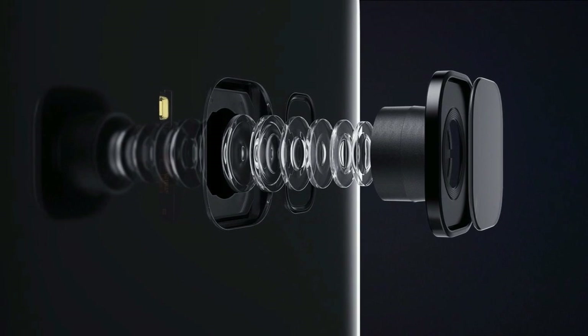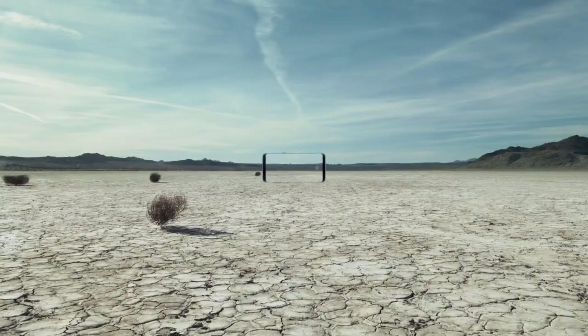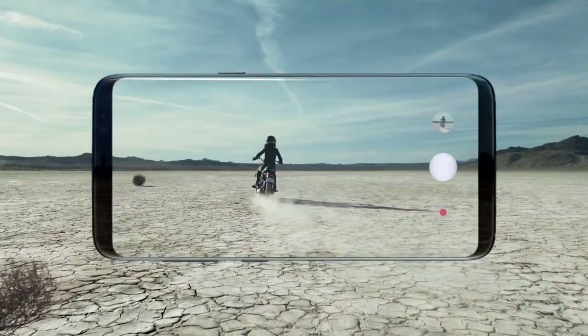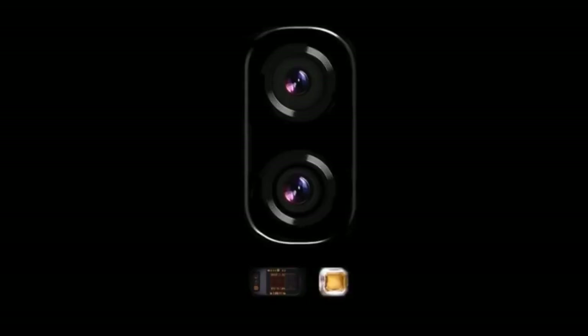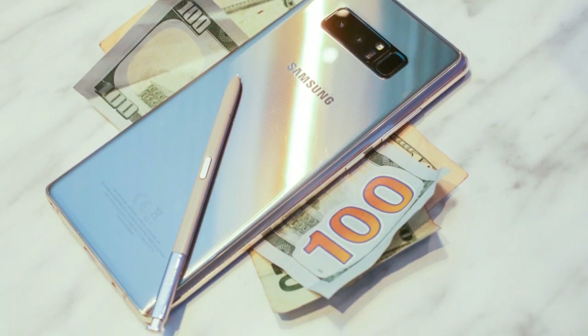Samsung has always been great with cameras. The Galaxy Note 8 and S8 have some of the best cameras you can find on any smartphone out there. With the Galaxy S9, they are taking it to a whole new level. Samsung recently had a press release announcing two new camera sensors which will be used in upcoming Samsung flagships — the Galaxy S9 and Note 9.